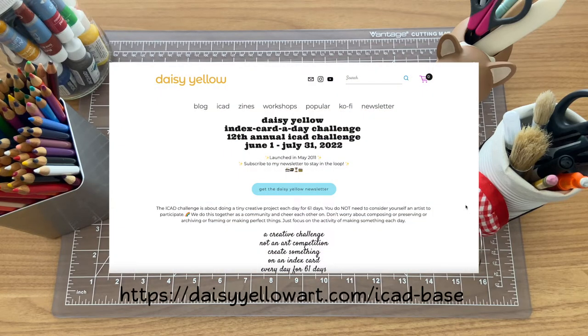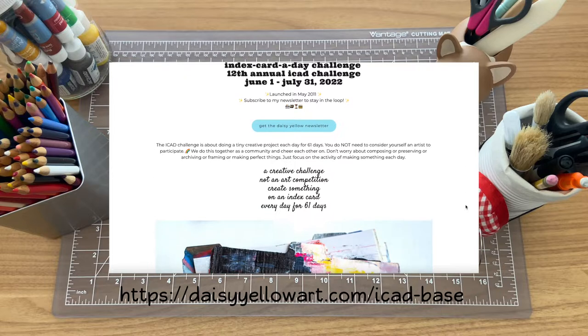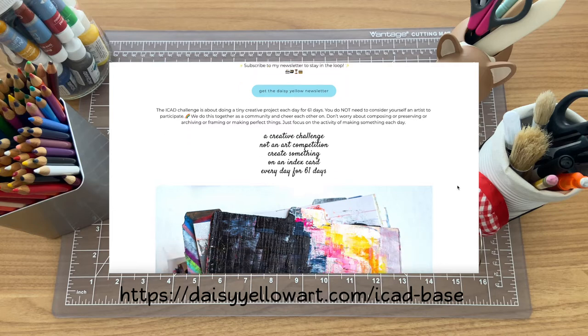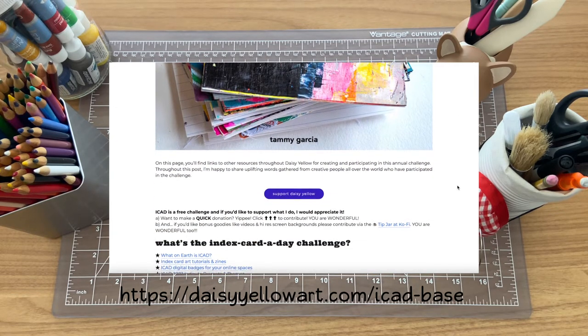The challenge itself is pretty straightforward. You have a pack of index cards and you get to make art on it for a certain amount of days. There is a prompt list that goes with it, but it's not very rigid, and you're able to kind of go off of that prompt list, which is what I ended up doing. The challenge is for 61 days in total — I only got through 30 days, which was about halfway through, but I'm impressed that I got through that much regardless.